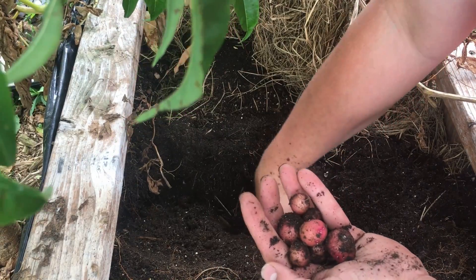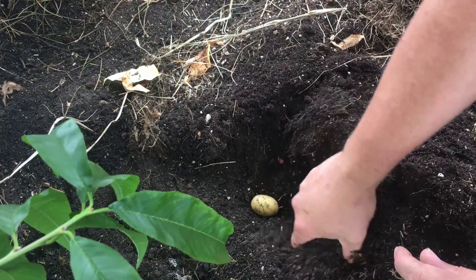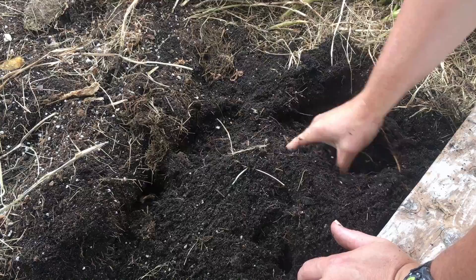So this season we're going to handle that problem by doing a couple of things. The potatoes we plant are going to be ones that are from our previous season's harvest, locally sourced, or we have a couple from Wood Prairie Farms, and we've heard great things about the quality there. We're going to start off with high quality seed potatoes.